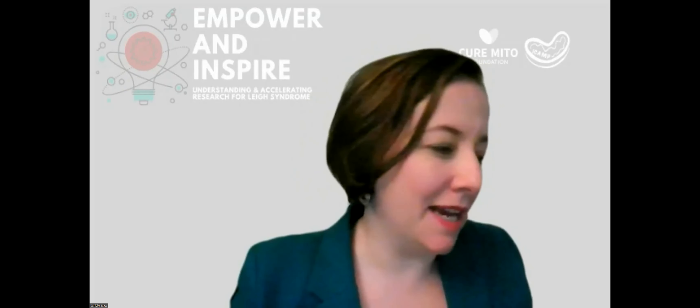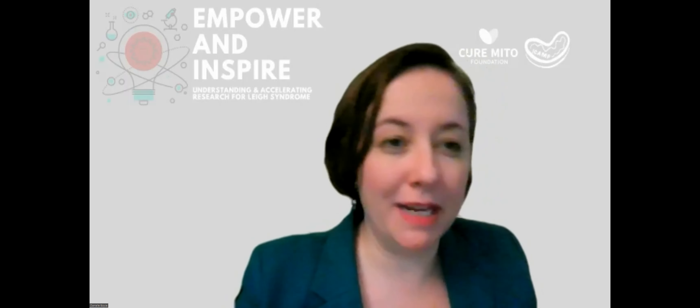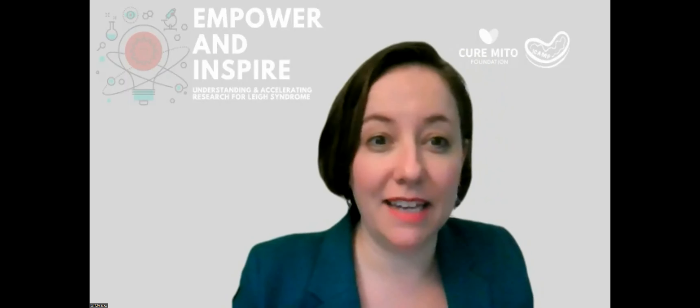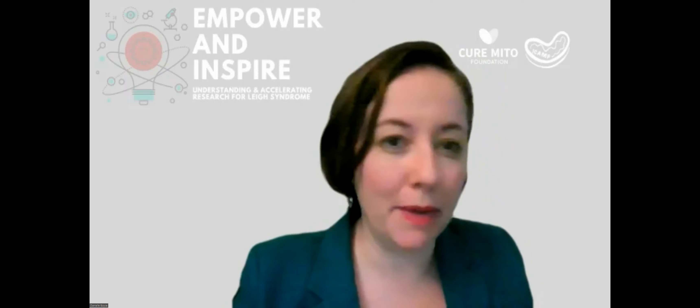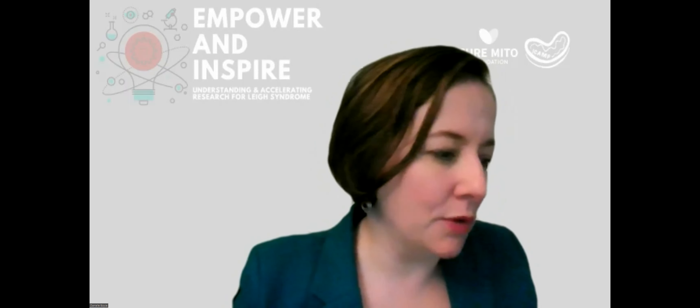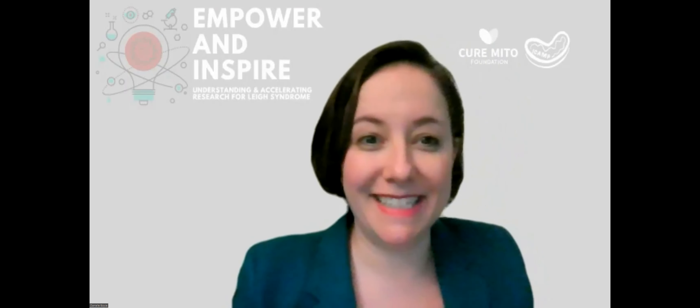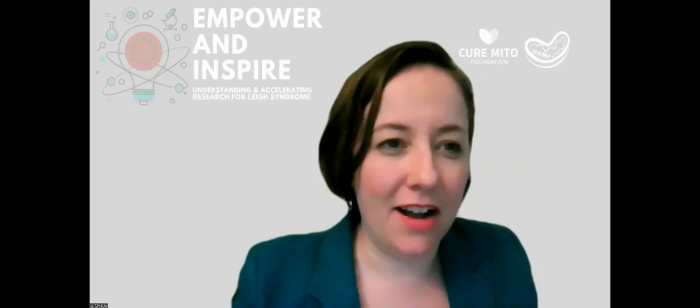I'm very pleased to announce our next speaker, Rhonda Fasile. She is the Vice President of Partnerships and Development at CDISC — those FDA data standards that Sophia just shared about. Her presentation is called 'CDISC and how data standards can help drive development of Mito treatments.'